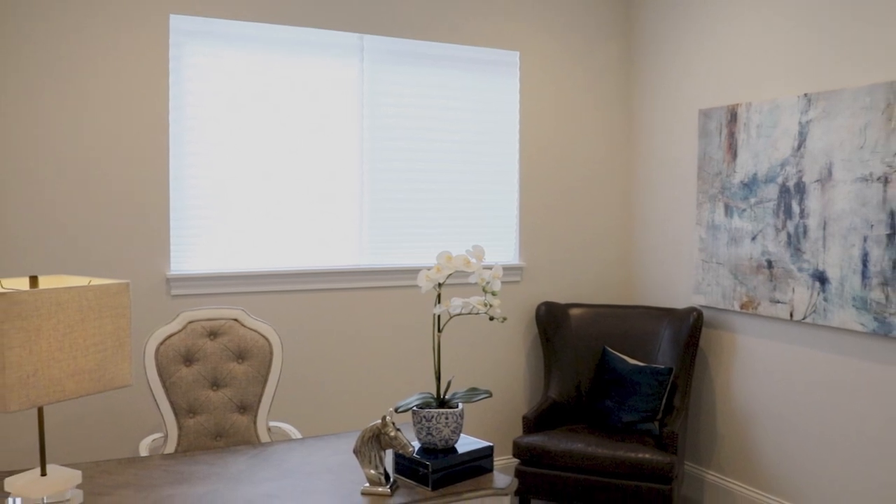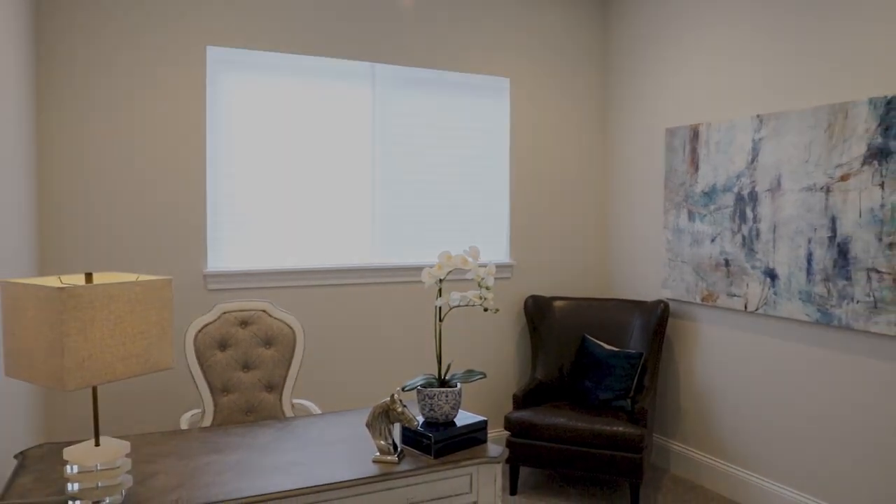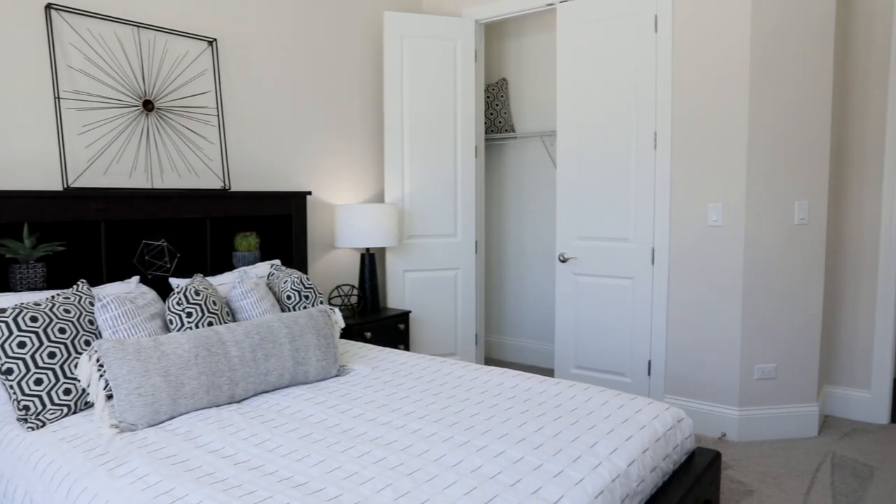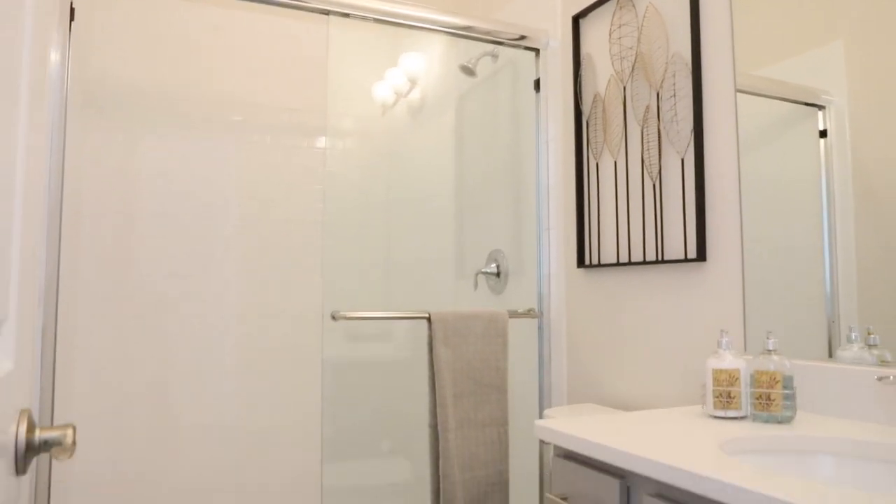Our ranch home provides a flex room for a home office or a third bedroom. The secondary bedroom has easy access to a full bath for out-of-town guests.